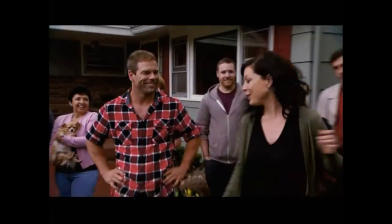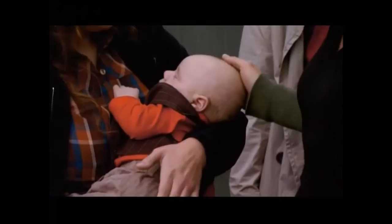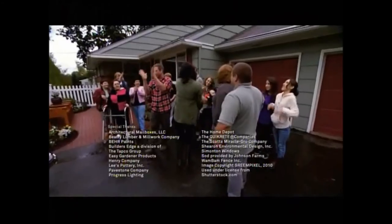My favorite part. Yes. Why do you like the fence? Mostly because I didn't have to put it up. And how do you think Koa is going to like the new yard? He's going to love it. He's going to be able to go outside now. Yay!